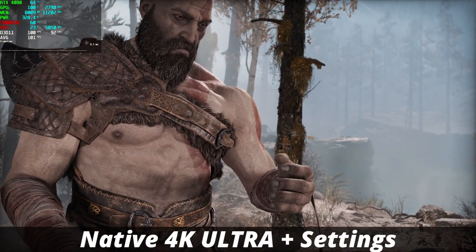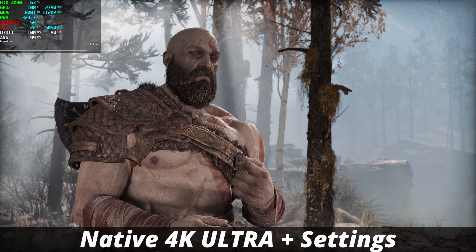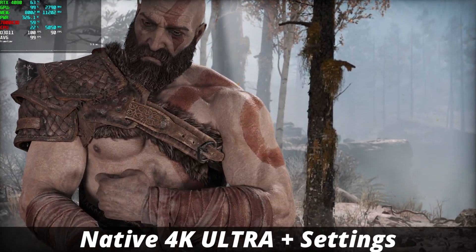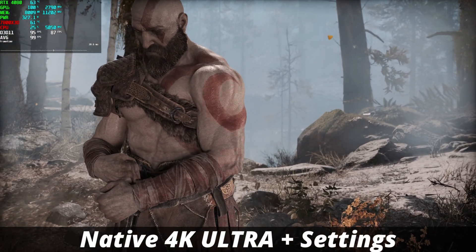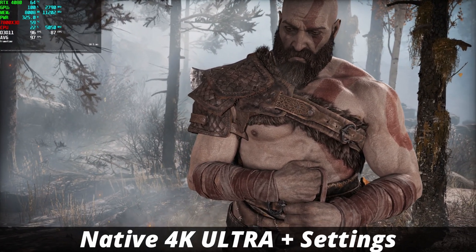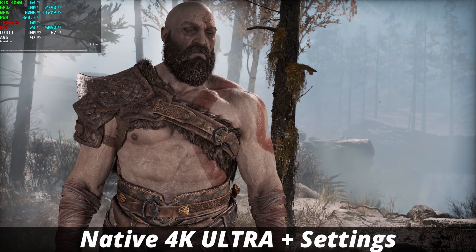Next up, God of War 2018 at native 4K, Ultra Plus preset, no upscaling. The frame rate sits right around 100 FPS with everything maxed out. Power usage is significantly higher compared to Valhalla, and temperatures have increased — instead of being below 60°C, we're hovering around 63 to 64°C. I'll admit that with the game being so old, I was expecting a little bit more on frame rate, but native 4K with everything maxed out right at 100 FPS on average is not bad at all for a single-player story-driven game.